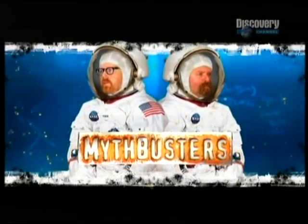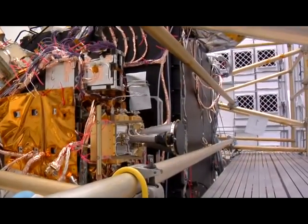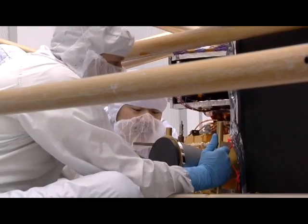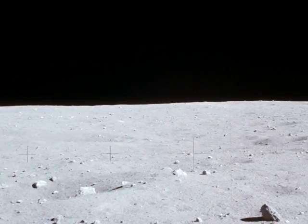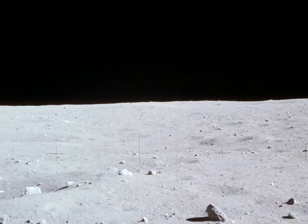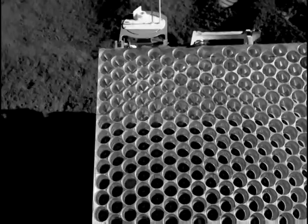If it is impossible to bounce lasers off the Moon's bare surface, as the Mythbusters and other propagandists have alleged, how could LRO's laser altimeter possibly function? Why would NASA even install it if they knew the Moon's surface wouldn't reflect any lasers back? We already knew that you could bounce lasers off the Moon without any reflectors.